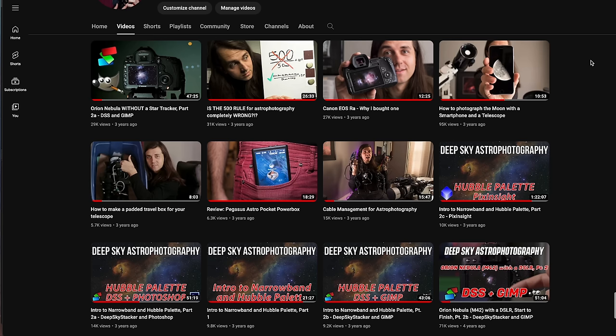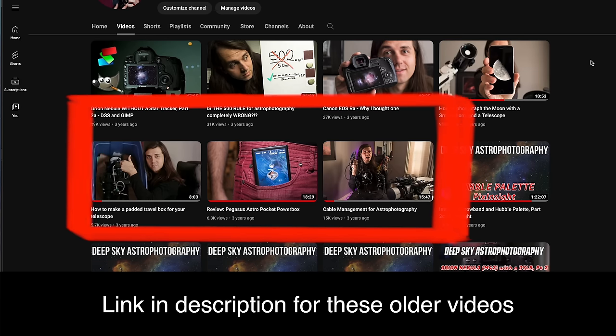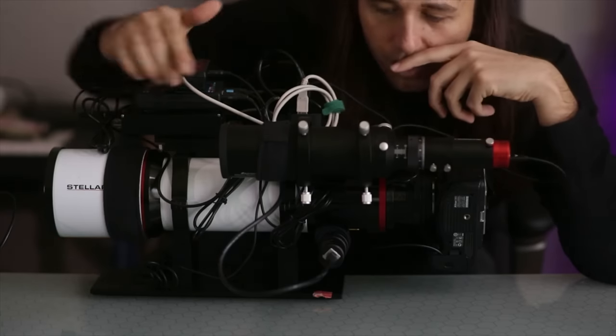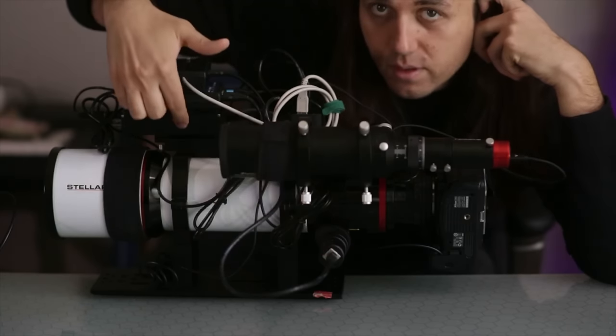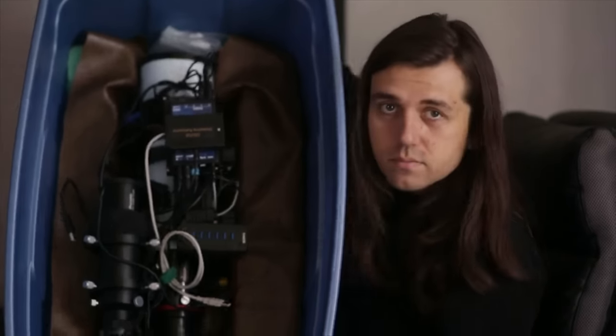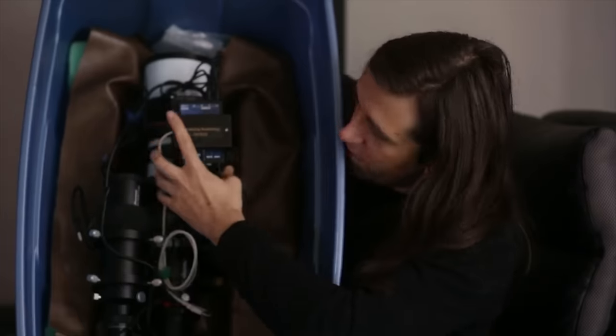If you go back a few years on my channel you can find a series of videos on cable management. They're a little bit awkward since I was just getting back into making YouTube videos, but I think still pretty good and relevant in terms of the information, because it did work really well for me for quite a long time. The system I devised back then was a single telescope — my Stellar View telescope — in a custom padded box where all of the cabling, accessories, and everything remained hooked up on top of the telescope, so all I had to do was take out the whole thing, put it on a mount, connect a few cables, and I was imaging.